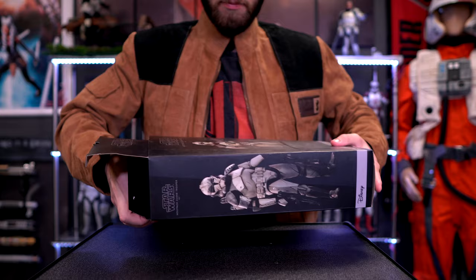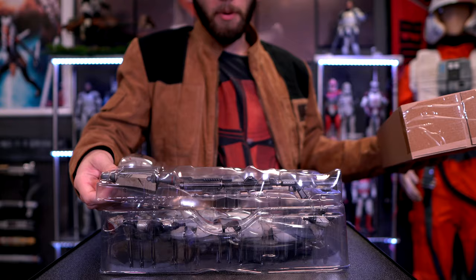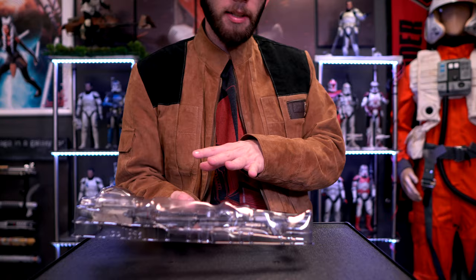We have the main package here and then the tray with all our additional accessories — very straightforward. This portion has some of the accessories while the other portion has the remaining bits.